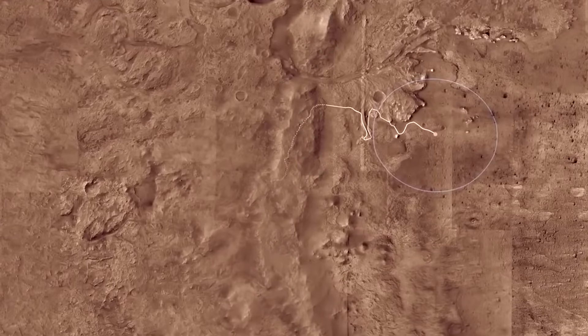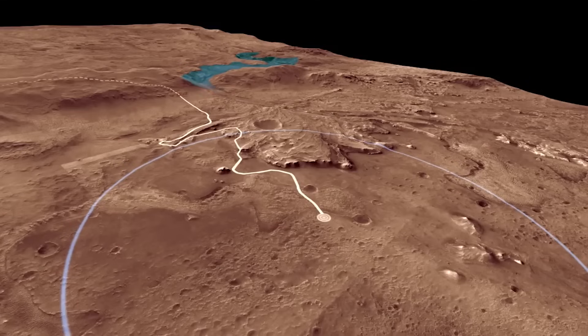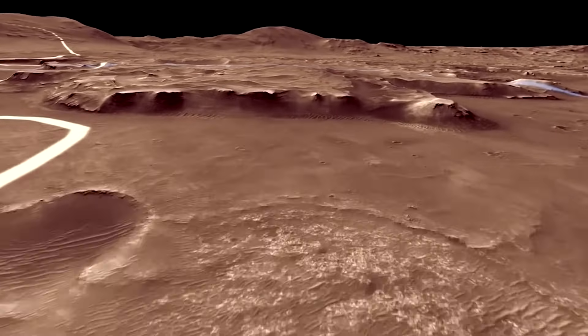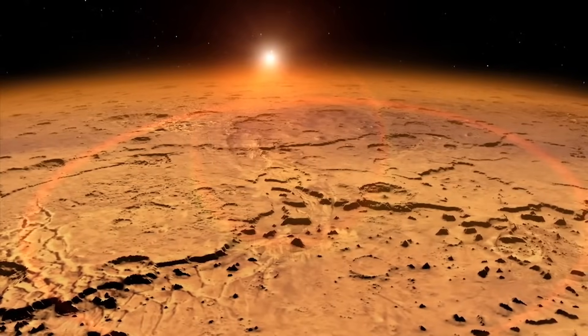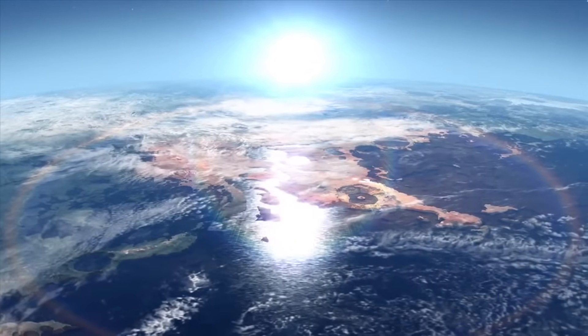More than 3.5 billion years ago, river channels spilled into the crater wall and created a lake. Scientists see evidence that water carried clay minerals from the surrounding area into the crater lake. Conceivably, microbial life could have lived in Jezero during one or more of these wet times. If so, signs of their remains might be found in lake bed or shoreline sediments. Scientists have been studying how these regions formed and evolved, and have been collecting samples of Mars rock and soil that might preserve these signs.